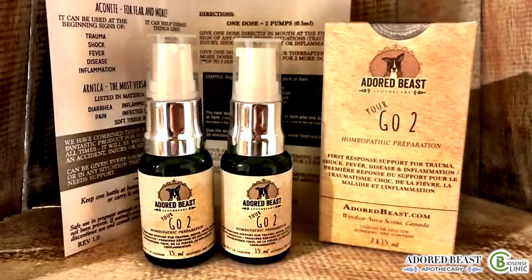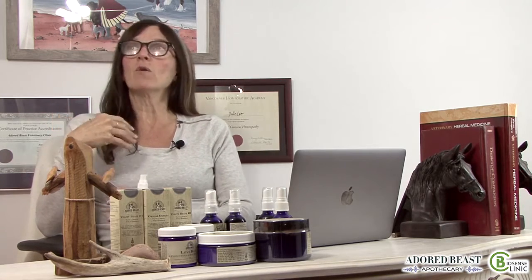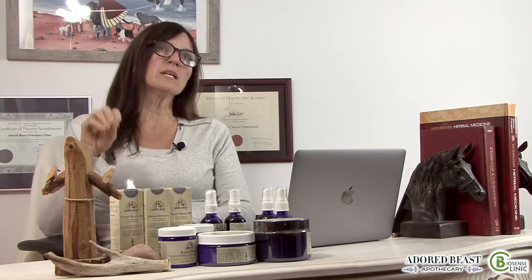So I put together something called Your Go-To, and that is a homeopathic remedy that we used at our vet practice for years and years. If I was seeing a patient and a dog or a cat or whatever walked through the door and they had some kind of issue going on — anywhere from a fever to bleeding to basically anything — my technicians would immediately give them something called Aconite and Arnica while they were waiting in the waiting room to see us, or if it was an emergency, it would be something they would give immediately before one of our vets could get in to see the emergency.